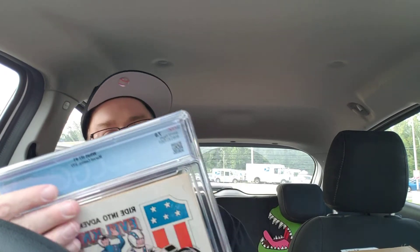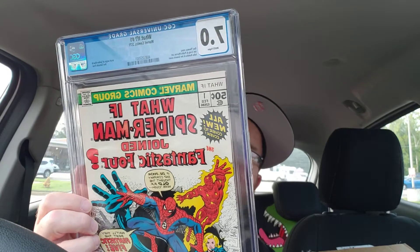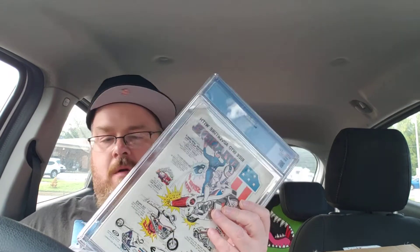Last but certainly not least — I knew this wasn't going to get a 9.8, but I didn't think it would score this low. It's got a defect in the exact same spot, which is weird. We've got What If number one — the very first issue of What If: 'What If Spider-Man Joined the Fantastic Four,' with the brief origin of Spider-Man and the Fantastic Four. It came back a 7.0. This is from February 1977 — still pretty cool, but nothing crazy. I think it's like a 75 to 80 dollar book.